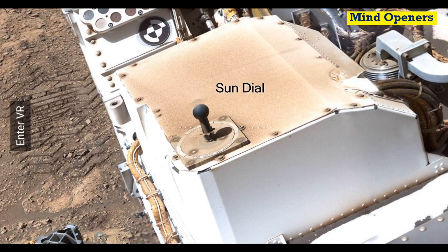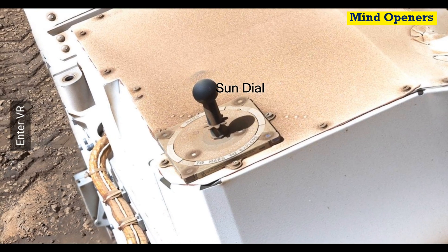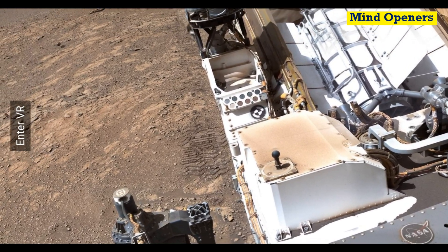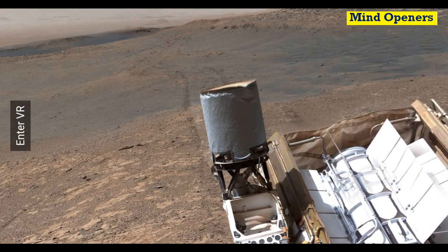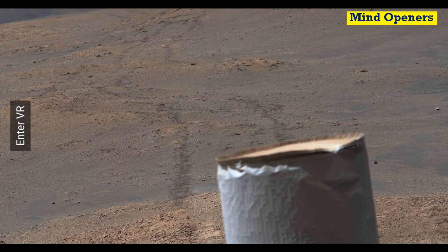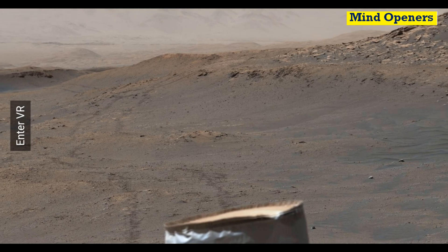And that's the Sun Dial. Look at the tracks of the Curiosity Rover in the path it has traveled. Even after eight years, the Curiosity Rover is still exploring Mars.